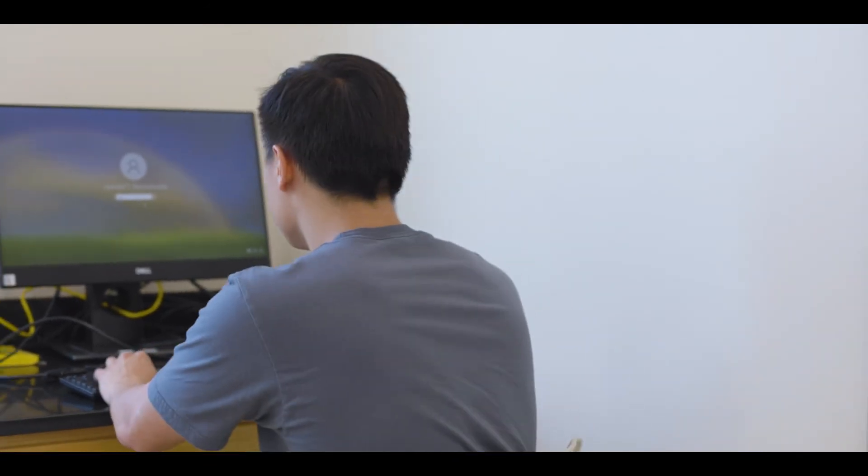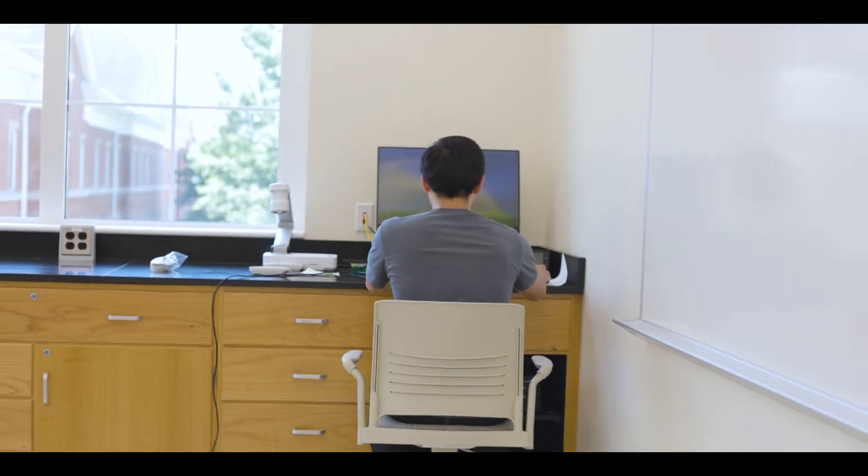You're still here? It's over. Go home. Thank you.